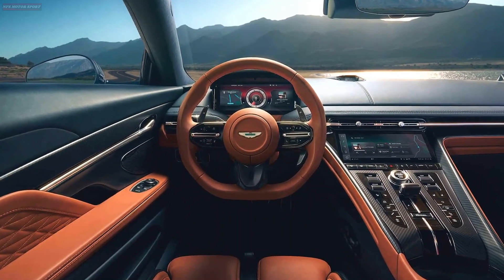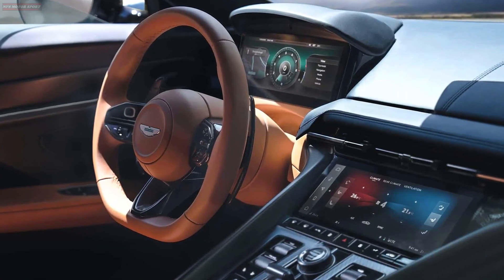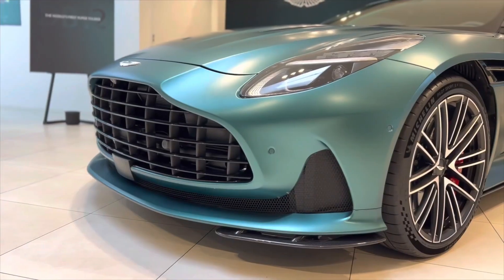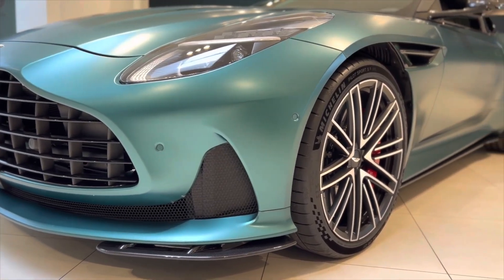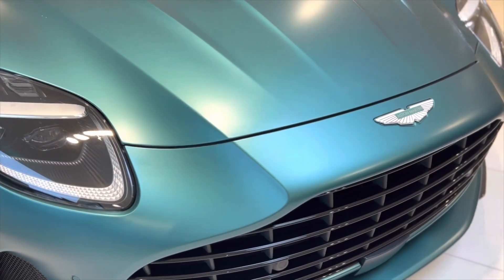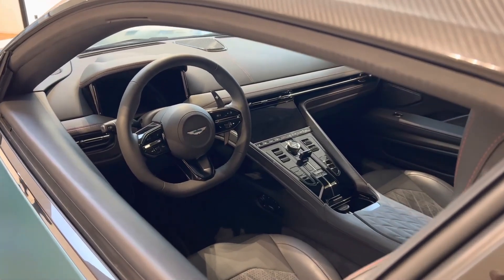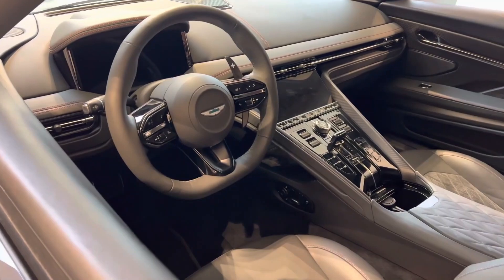The interior is equally dynamic, seamlessly combining premium materials with state-of-the-art technology. While Aston has currently only unveiled the DB12 coupe, we eagerly anticipate the introduction of a convertible Volante variant in the near future, further enhancing the lineup's diversity. To think of how the DB12 has suddenly become the center of attention amongst Aston Martin's fleet, there must be something extra, something unparalleled — and let's extract what that is.